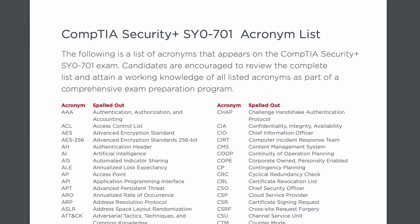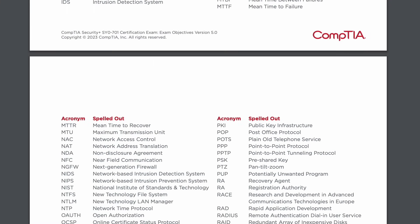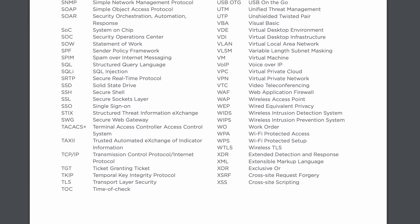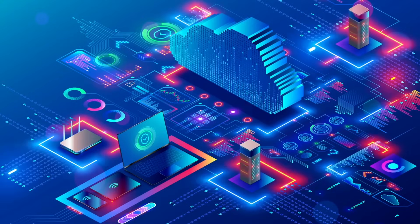An important thing to note: do not rely solely on memorizing acronyms. Someone in our Discord told me they took the Security Plus exam but hadn't memorized acronyms because their practice exams always spelled everything out. This is critical — the actual exam won't always spell things out. Use practice questions from multiple different sources and formats, not just one, or you can easily get caught off guard. Don't just remember the acronym — also remember what it stands for and what it means.